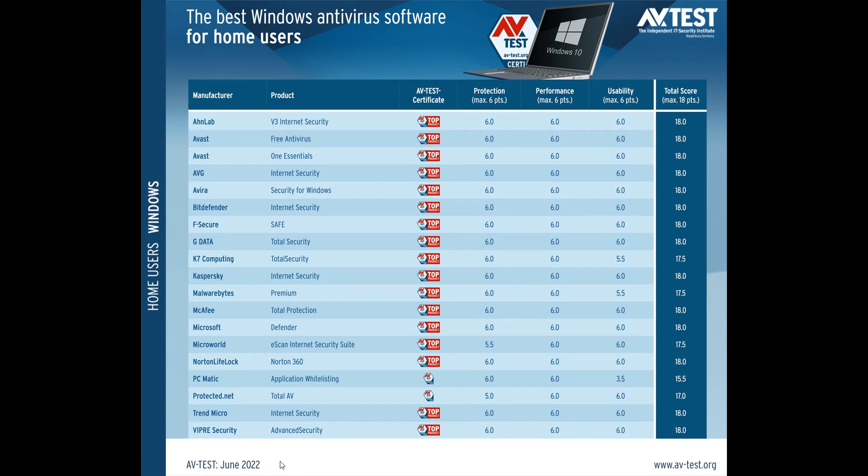For the month of June 2022, Microsoft Defender has once again received the top product award and scored six out of six in each category, giving it a maximum score of 18.